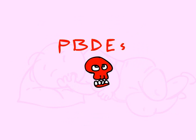Currently, they are banned in Europe and California. However, they are only being replaced with other PBDEs that have not been shown to be any less toxic.